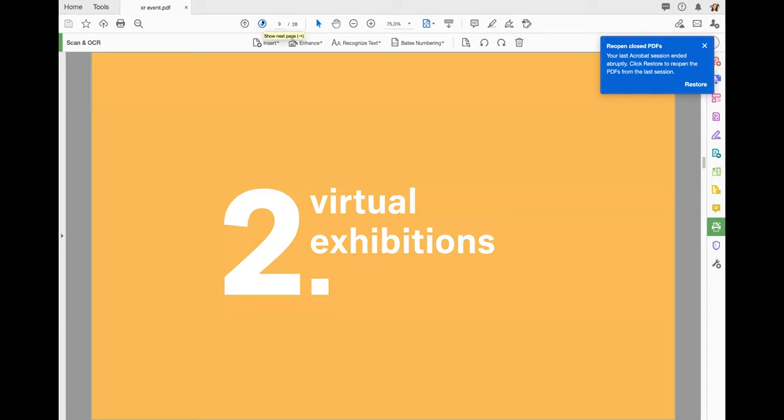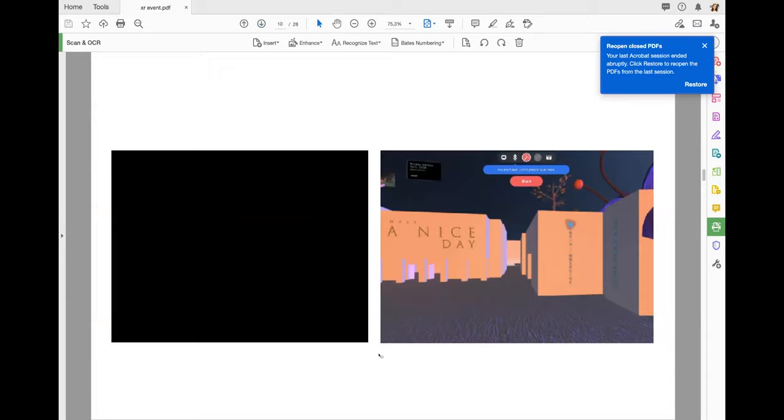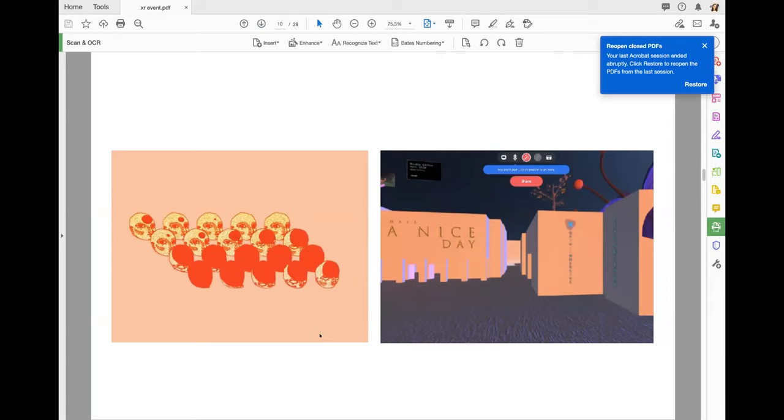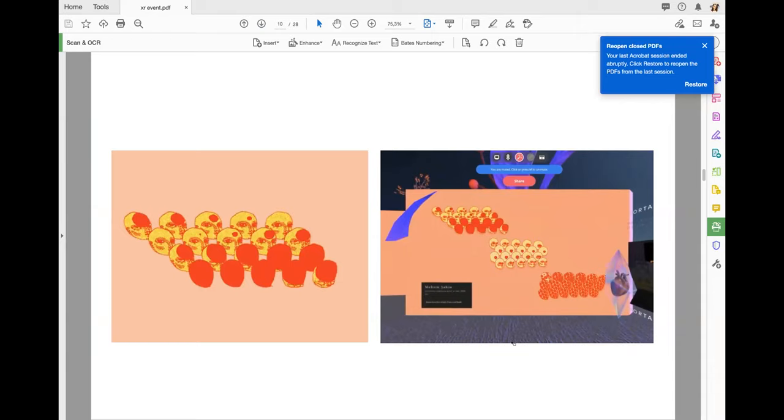Coming up to today, I want to talk a little about virtual exhibitions. For instance, I made this GIF — it was actually a sticker for Instagram first, then I created the GIF from that. Then there was an exhibition called Hyper Cortex, so my 2D GIF was exhibited in a 3D virtual space.